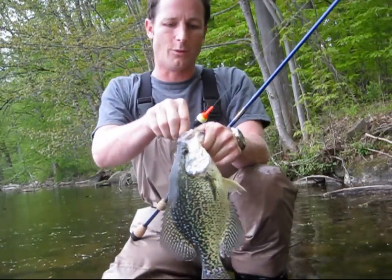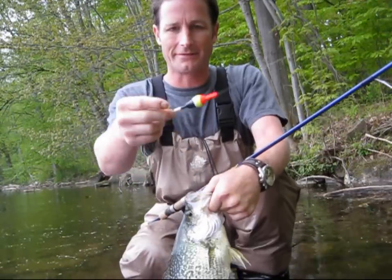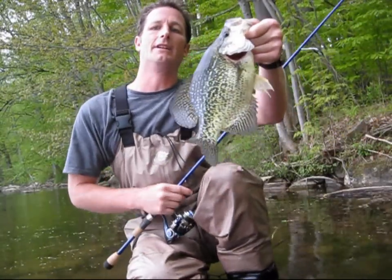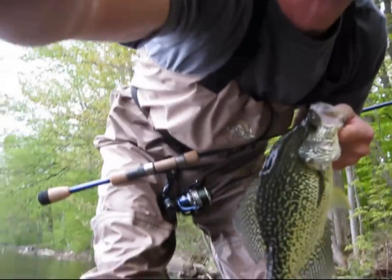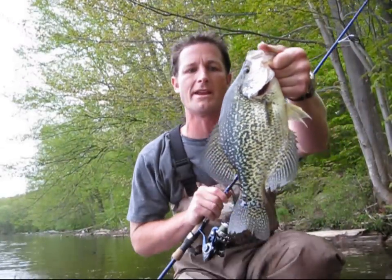After a mile of walking, it was worth it. Even if I don't get any more, I just love catching these fish. Nice light line — fish like that, it's awesome. It's amazing.